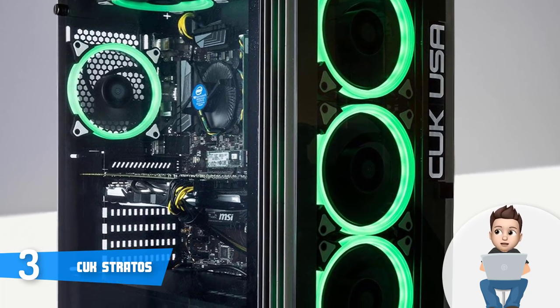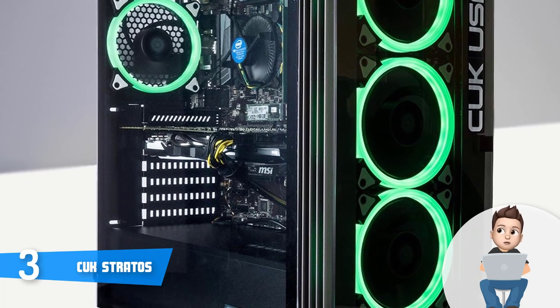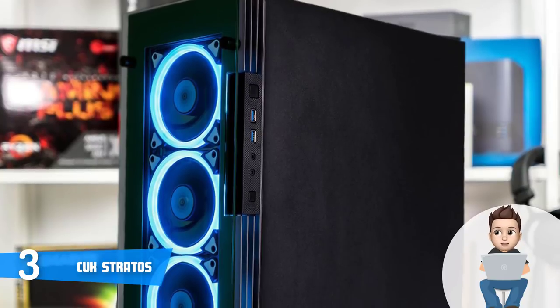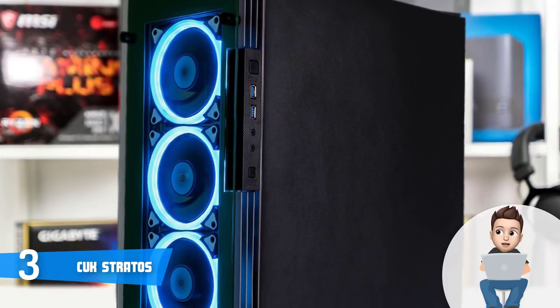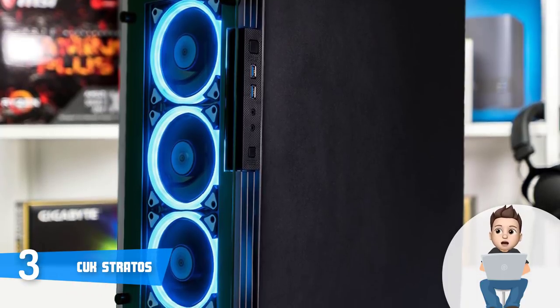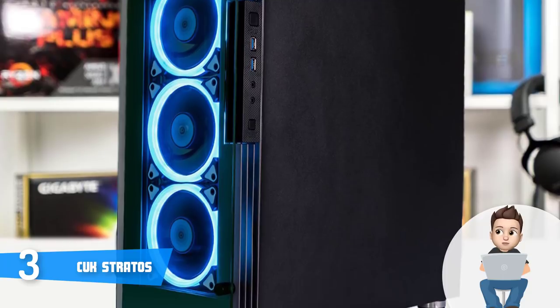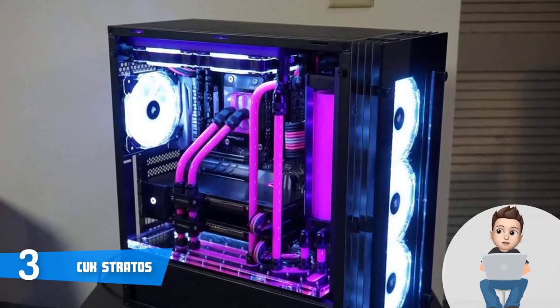Design-wise, this unit boasts an aggressive matte black case with two window panels — one on the front and one on the side. What's also interesting is that there are seven RGB halo fans, which not only drastically enrich your visual experience but also do a great job of cooling.